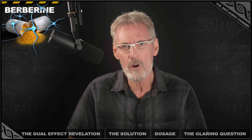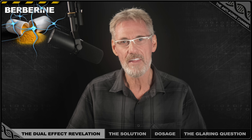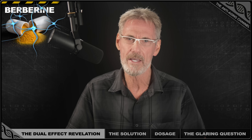But here's the plot twist that nobody talks about until now. Berberine has a Jekyll and Hyde relationship with NAD+, because it does two completely opposite things at the same time. And this creates a supplement conflict that most people have no idea exists.